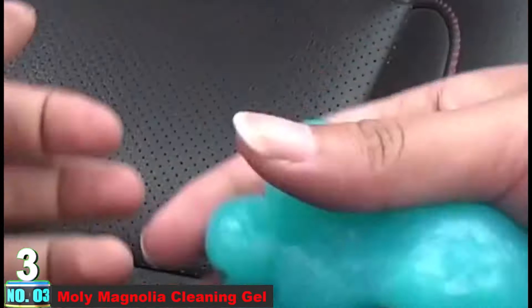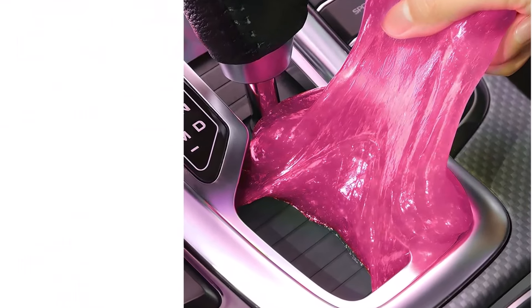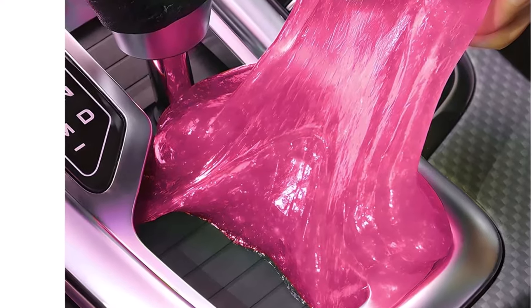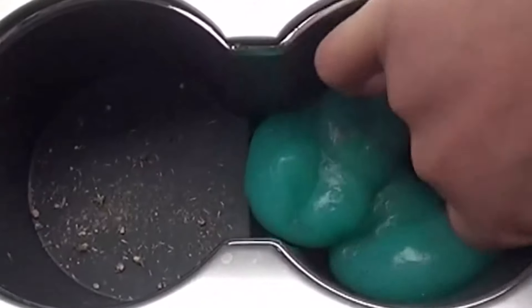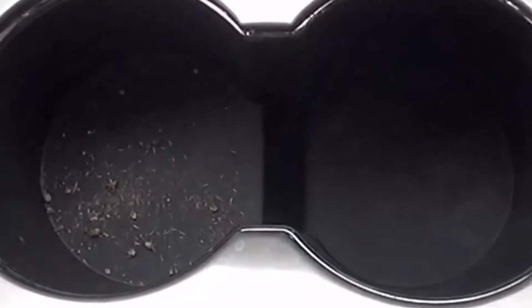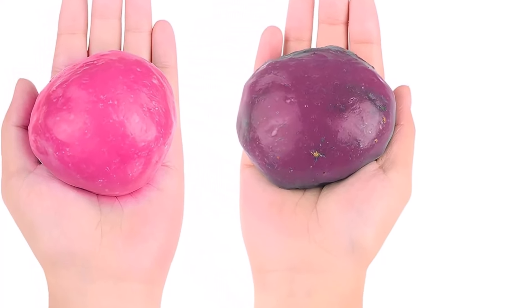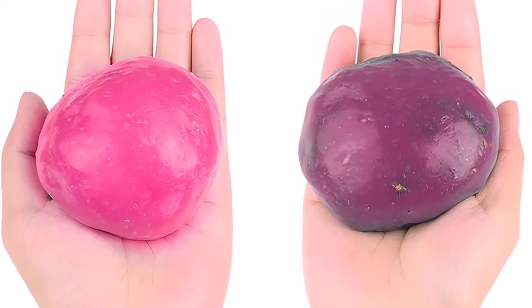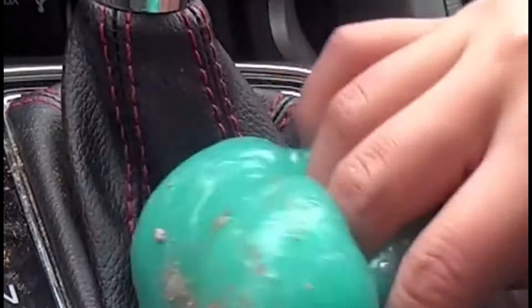Number 3: Moley Magnolia Cleaning Gel. The Moley Magnolia Cleaning Gel is a highly efficient tool for achieving a clean car interior. This cleaning gel is specifically designed to tackle narrow and hard-to-clean crevices in your car, including car vents, gears, dashboards, and even the smallest nooks and crannies. It effortlessly picks up dust, debris, crumbs, and pet hair, saving you time and effort in achieving a spotless interior. The Moley Magnolia Cleaning Gel is not only highly efficient but also eco-friendly and reusable. It is made from biodegradable natural materials that are safe for your skin and friendly to the environment. You can reuse it several times until the color becomes darker and it can no longer absorb dust.